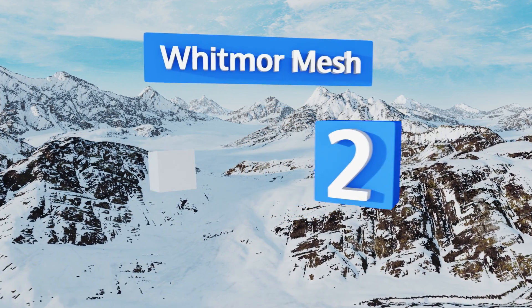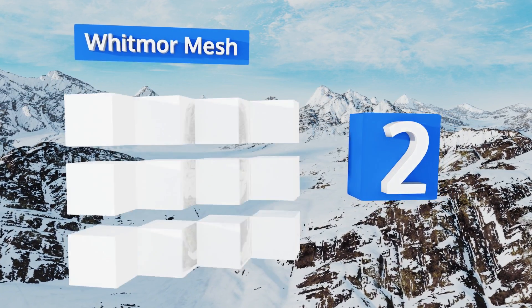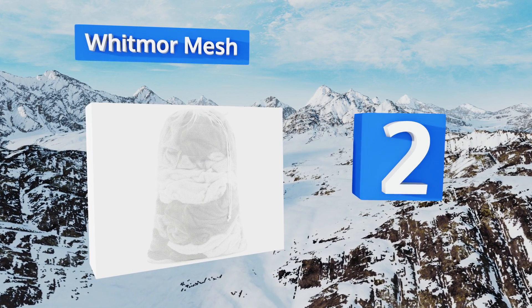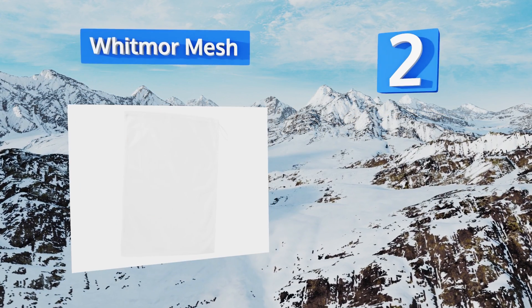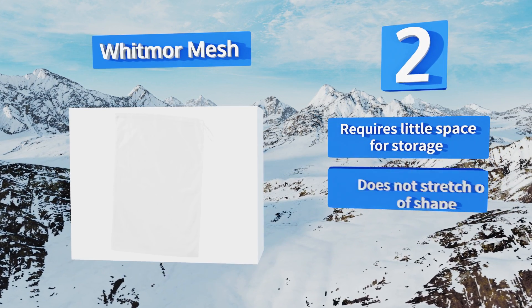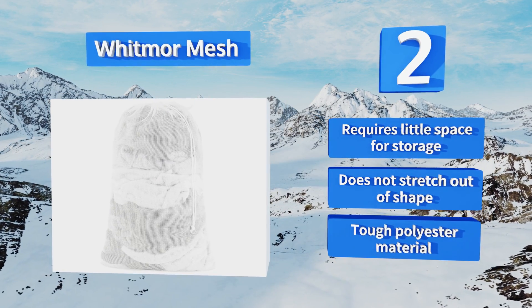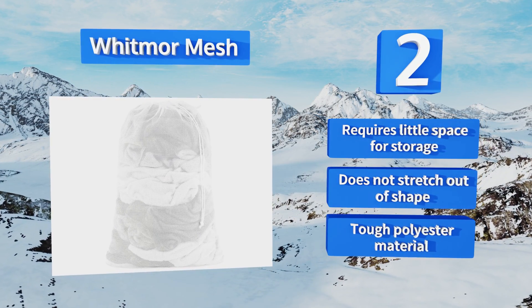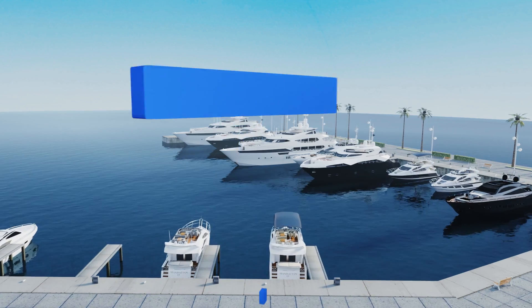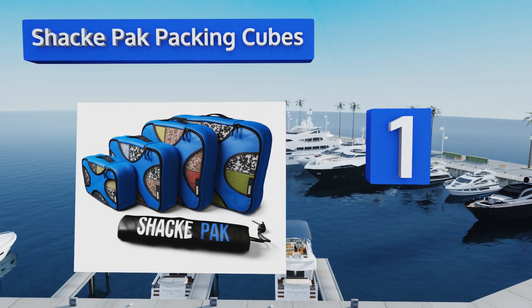At number two, you can't get much simpler than the Whitmor mesh — an affordable, handy, lightweight model that's got a fabric grab loop as well as a drawstring with a toggle cord lock. It should hold up to three loads and it's totally washable. For added convenience, it requires little space for storage, doesn't stretch out of shape, and is made from a tough polyester material.